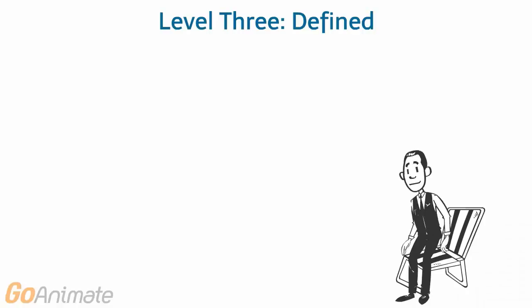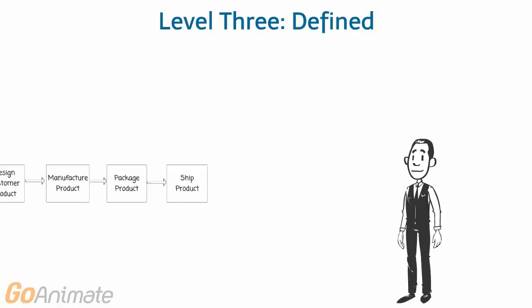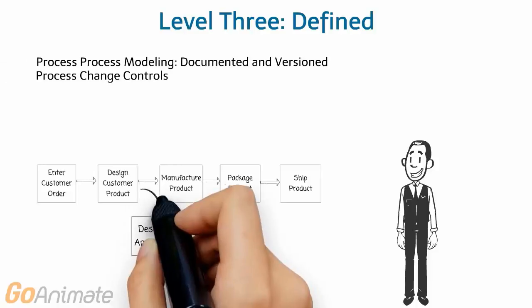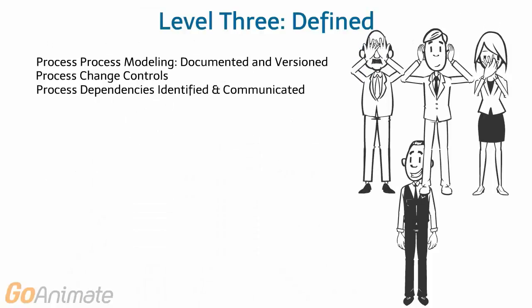When Frank returns from his vacation — Machu Picchu — he implements a business process modeling tool and formalizes a change control process. Now everyone can collaborate on the process improvements, and he can easily communicate approved process changes to all business units.